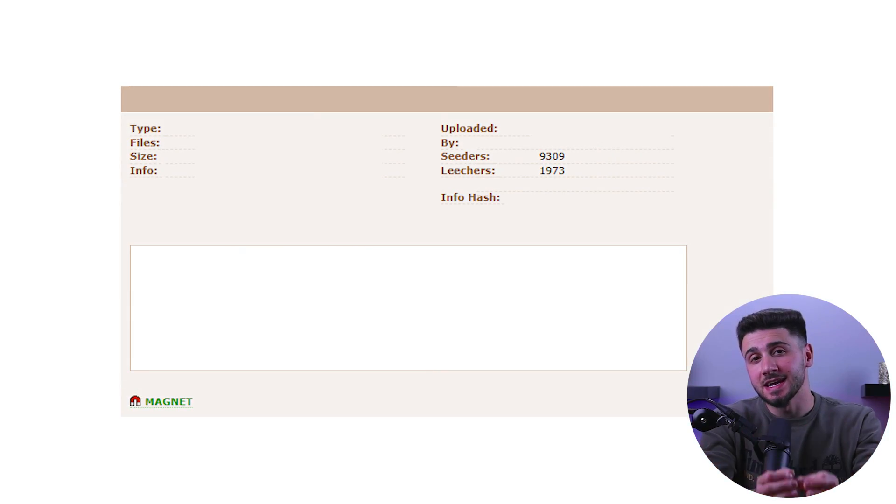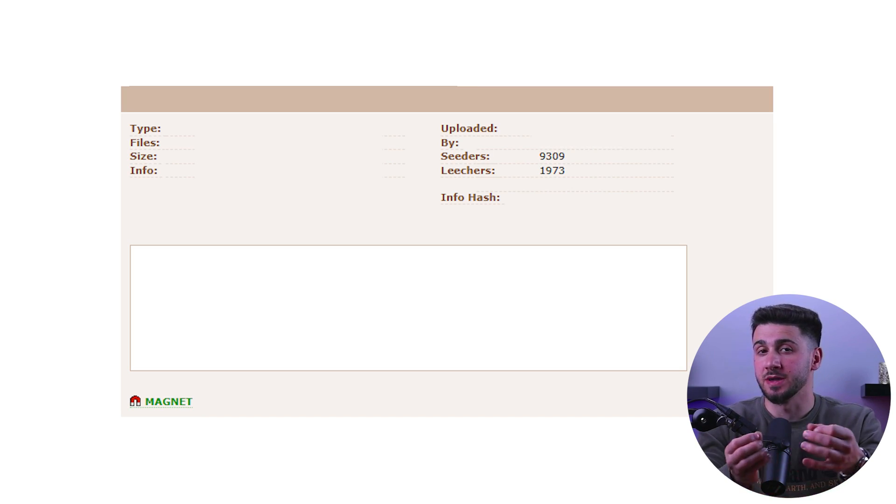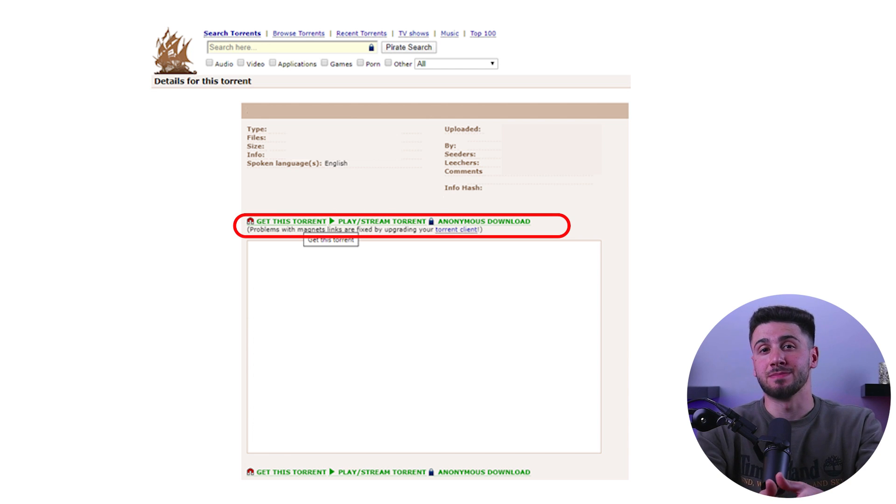When searching for a specific file on a torrenting site, pay attention to the number of seeders and read the comments for helpful information. This can help you determine the best version of the file to download for faster speeds. Whenever possible, it is recommended to use magnet links to download files, as they provide your torrent client with the necessary information to begin the download process, making it faster and more effective than using a torrent file, which is a separate small file containing the downloading information.